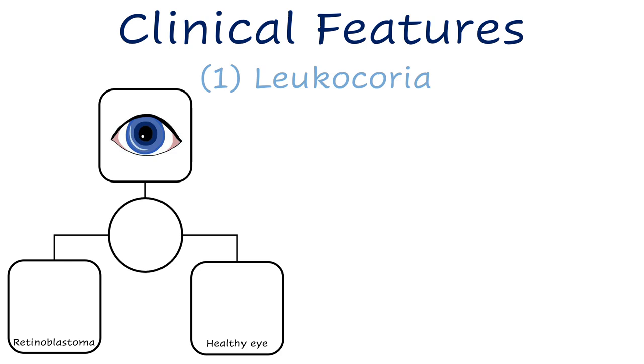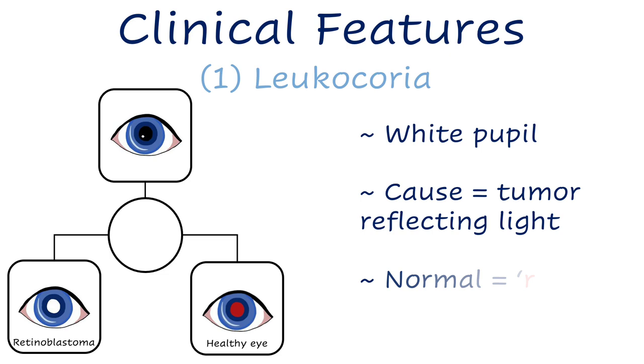The most notable sign is leukochoria, which means white pupil, and is caused by the tumor reflecting light. This differs from the normal red reflex, where healthy retinas reflect red color in photos taken with flash or when a doctor or nurse looks through a handheld ophthalmoscope at the child's eye.